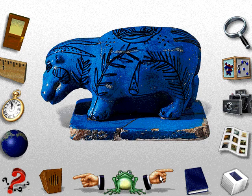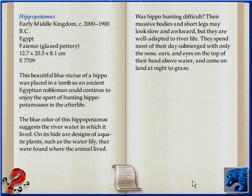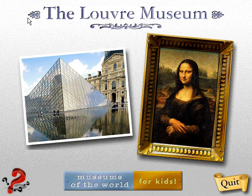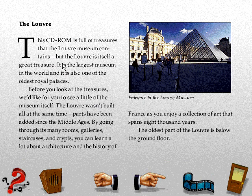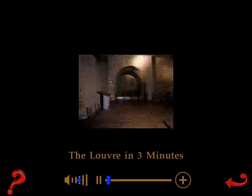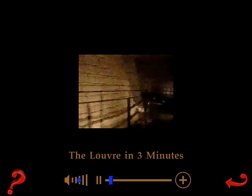Plants from the hippo's river habitat are painted on its body. The dry moat of the medieval castle, built around 1200. The central great tower is surrounded by a moat.